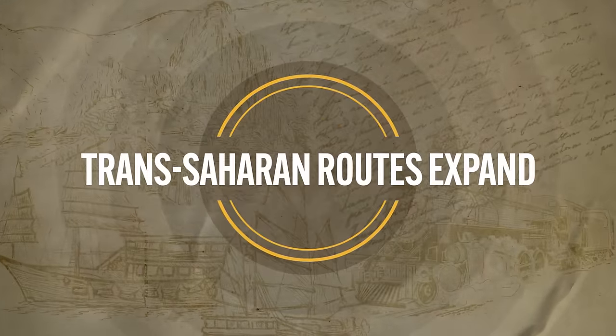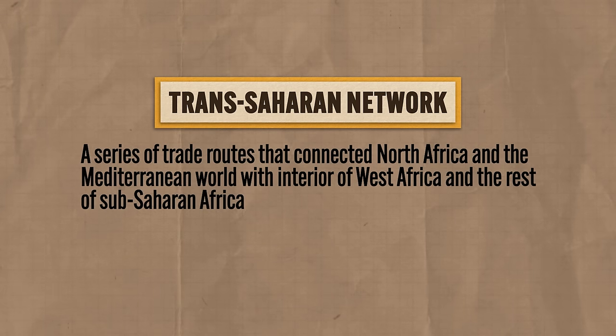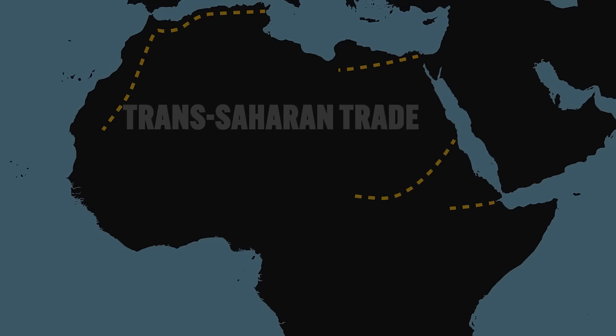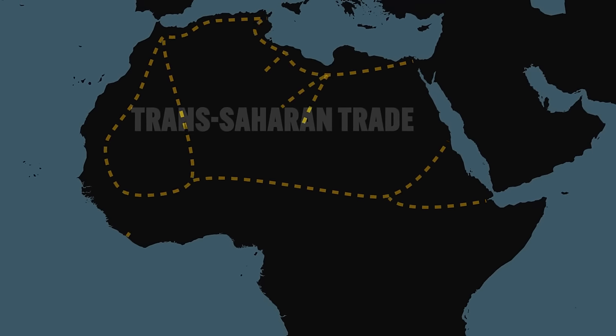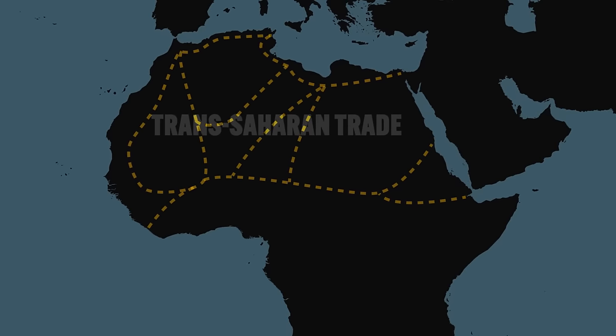The trans-Saharan network was a series of trade routes that connected North Africa and the Mediterranean world with interior West Africa, and to some degree the rest of sub-Saharan Africa. Just like other trading routes we've covered in Unit 2, they existed long before our period began around 1200, but in this period these routes began expanding, and that's going to lead to some juicy consequences.